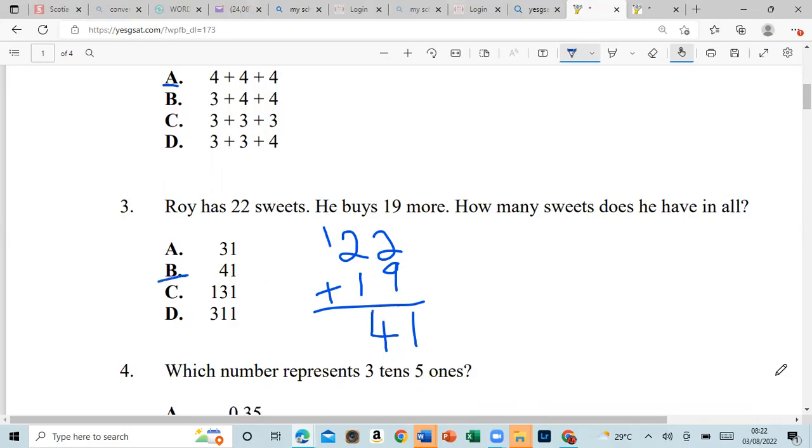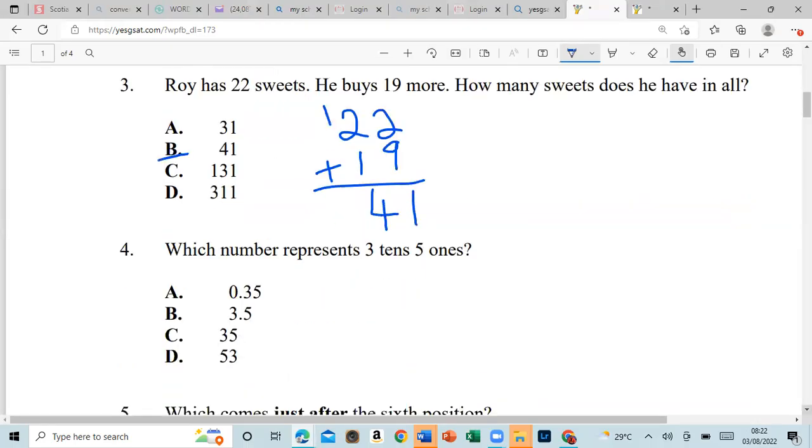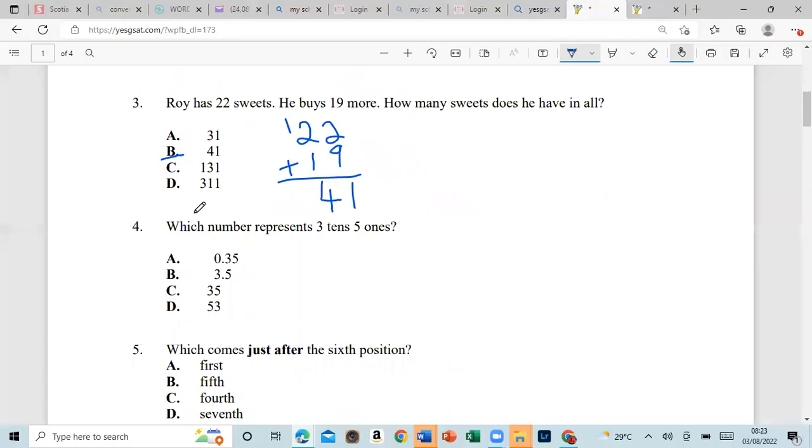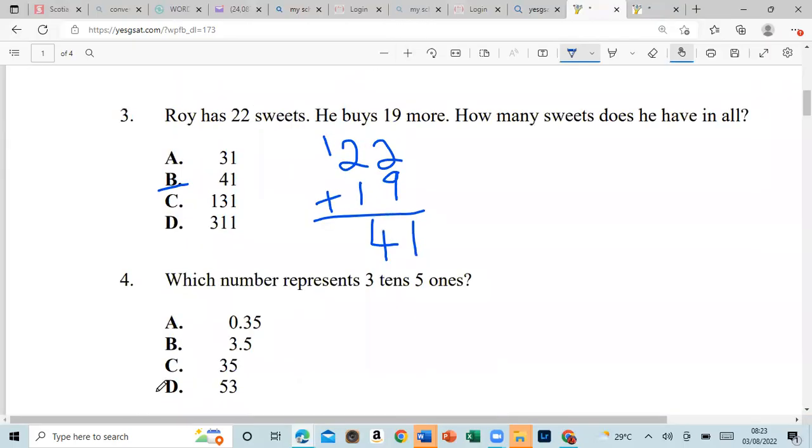Number four: which number represents three tenths and five ones? So three tenths and five ones — that would be 3.5, because three tenths and five ones gives us 5.3 — let me clarify: three tenths is 0.3 and five ones is 5, so that would be 5.3.